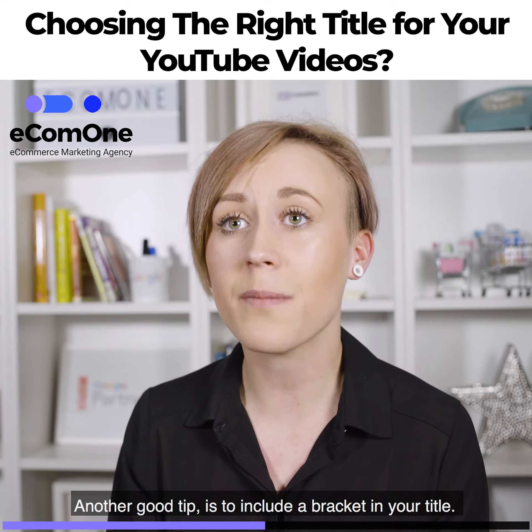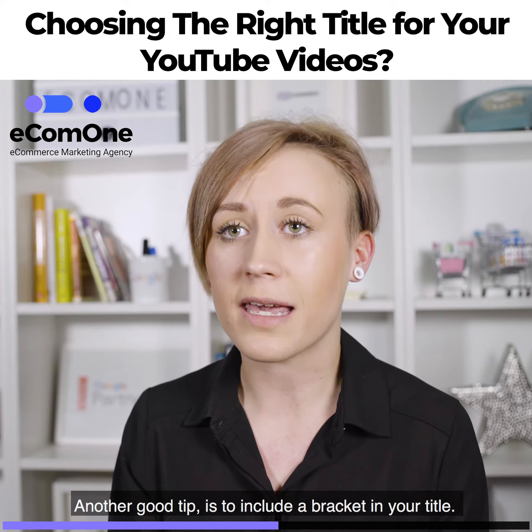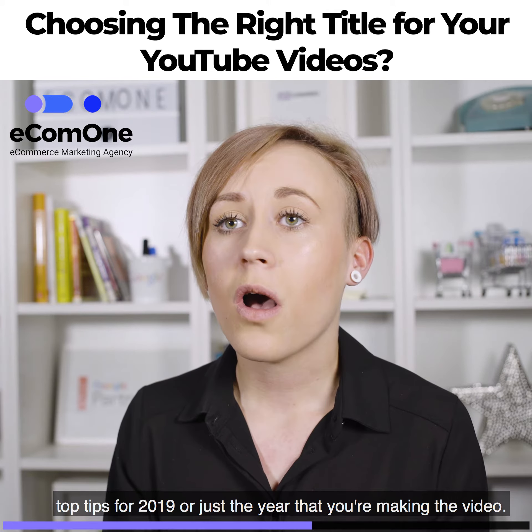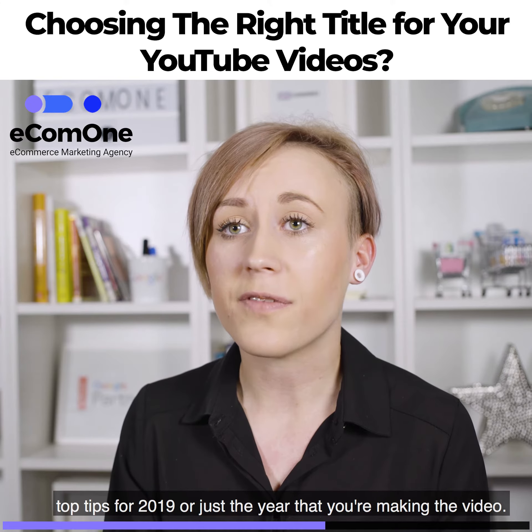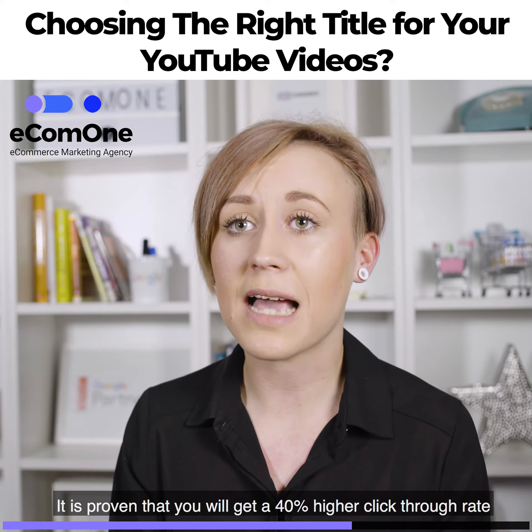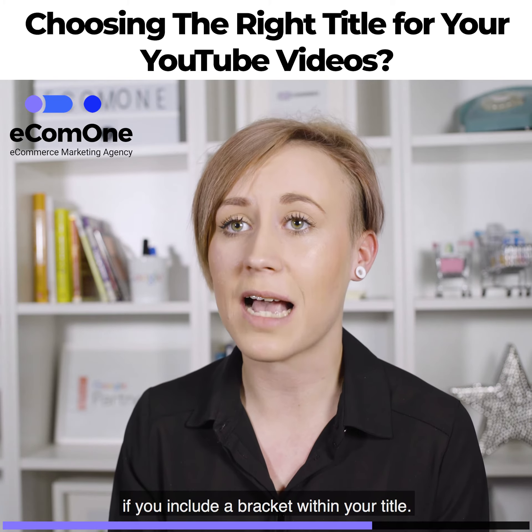Another really good tip is to include a bracket in your title. This could be top tips for 2019, or just the year that you're making the video. It is proven that you will get a 40% higher click-through rate if you include a bracket within your title.